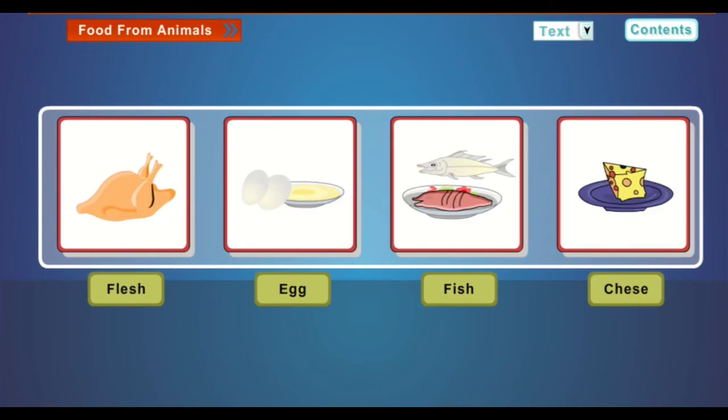Food from animals: we get flesh, milk and eggs from animals. We make butter, cheese, ice cream, etc. from milk.